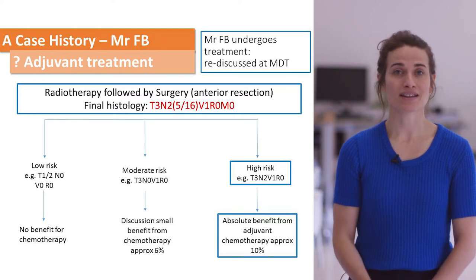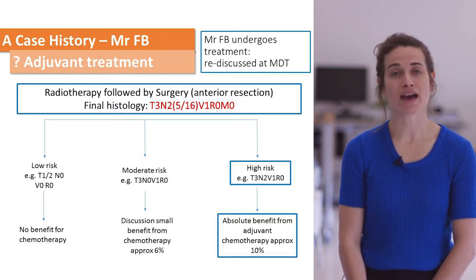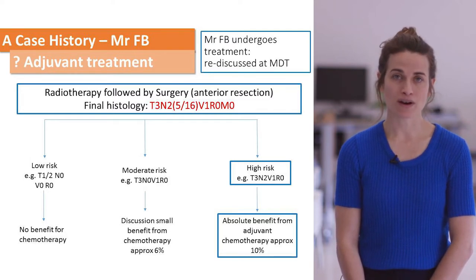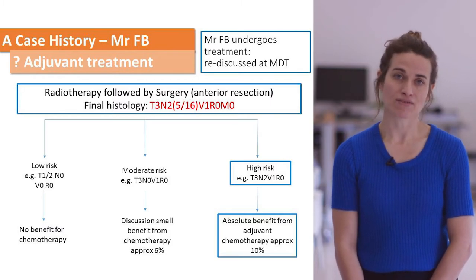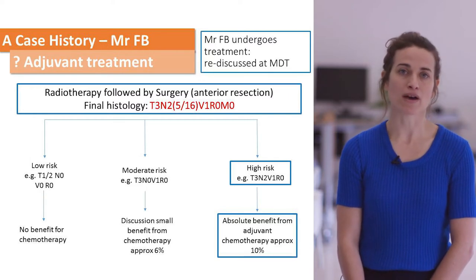After neoadjuvant radiotherapy followed by immediate surgery, this patient's case was discussed again at the MDT. His final histology was T3, N2, V1, R0 (clear resection), M0. At MDT there was then a discussion about the role of adjuvant chemotherapy in these patients.